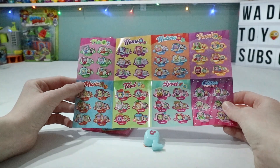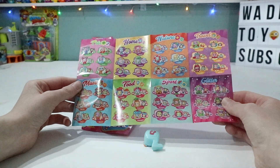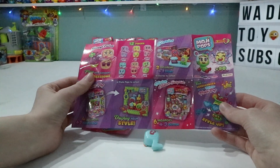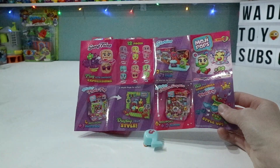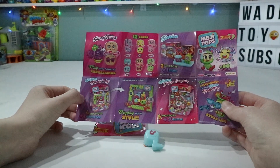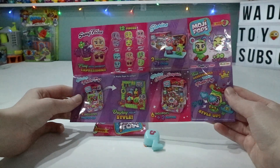Here's the checklist and the different categories are pets, home, nature, travel, music, food, sport, and glitter. The glitter ones are ultra rare and on the back it shows us how to swap the faces on your Mojipops. There's also little things you can get — there's stories, like a little plastic stage for them or something. There's blister packs, displays, and there's quite a lot to collect in here.